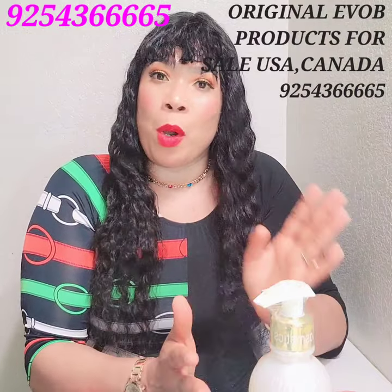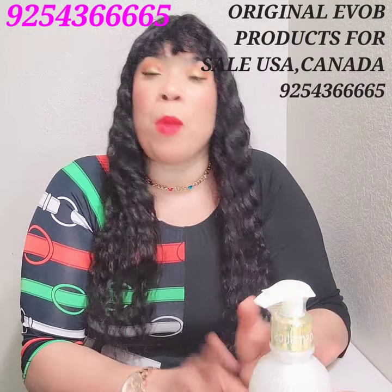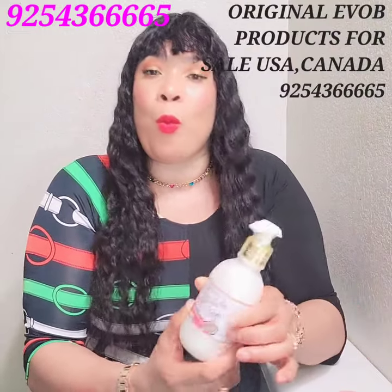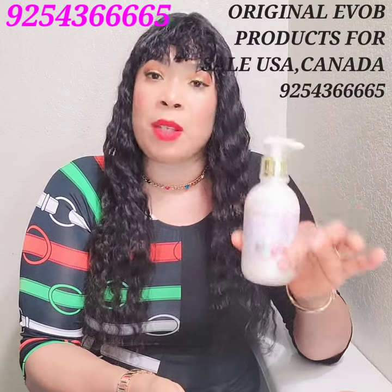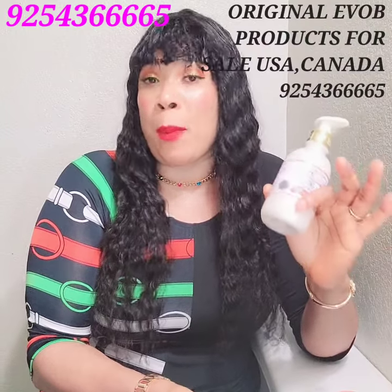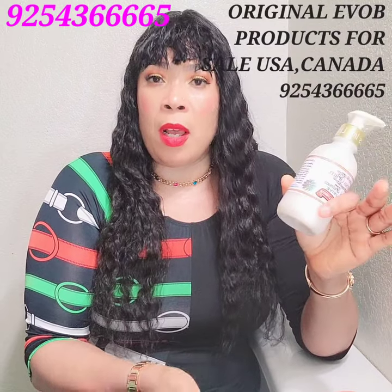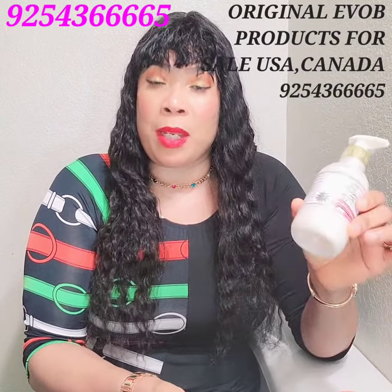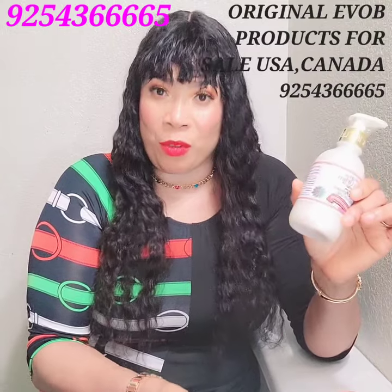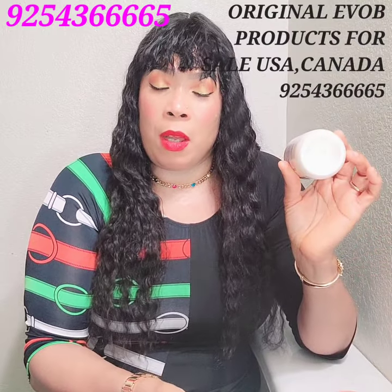The full set includes the soap, the shower gel, and these three: the serum, the face cream, and the body milk. The body milk is a whitening body milk. I also give tips to my customers who are not too knowledgeable when it comes to lightening products and need help — I offer that as well.